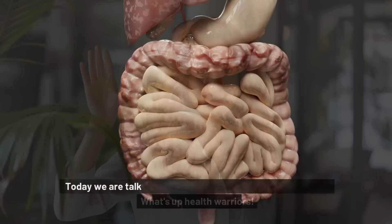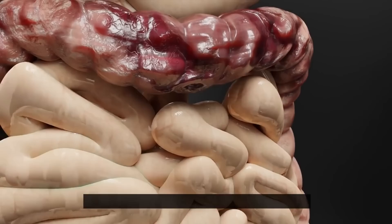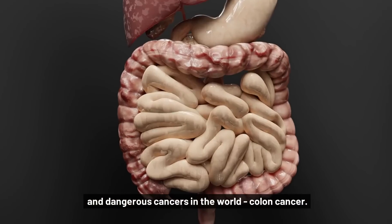What's up, health warriors? Today, we are talking about the best vitamin to prevent one of the most prevalent and dangerous cancers in the world: colon cancer.